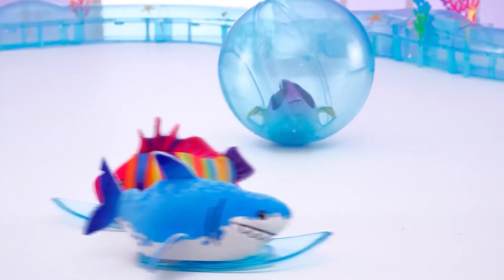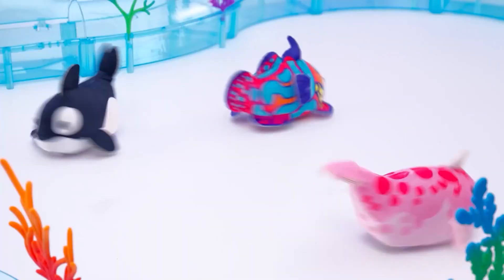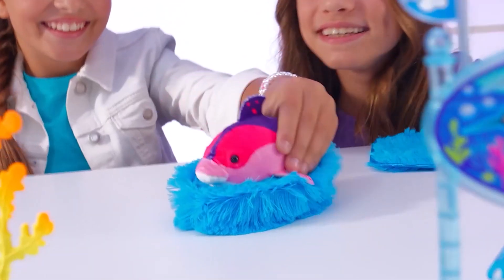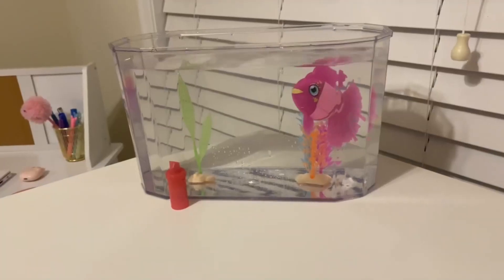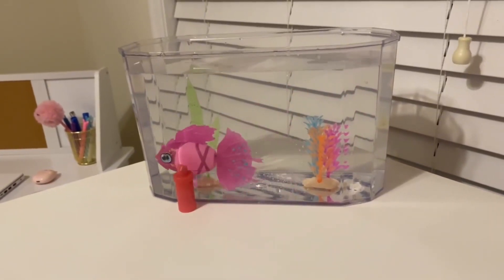Measuring approximately 200mm by 190mm by 45mm and weighing around 225g, Nero is waterproof, Bluetooth-enabled, and features an eye-catching design with colorful scales.